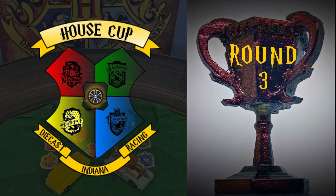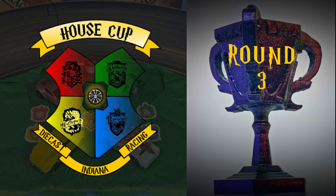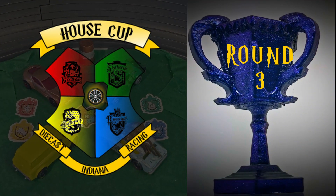Welcome back to Indiana Diecast Racing in the Harry Potter-themed House Cup. Today we've got groups 9 and 10 of Round 3.